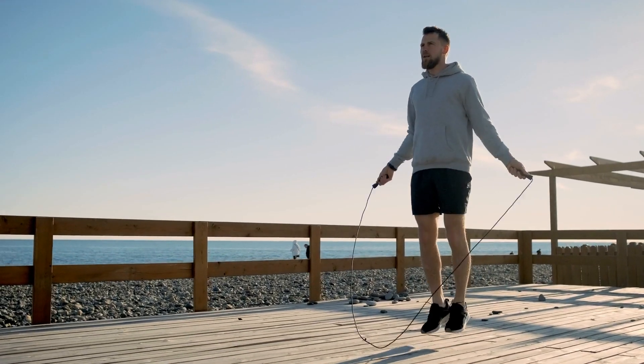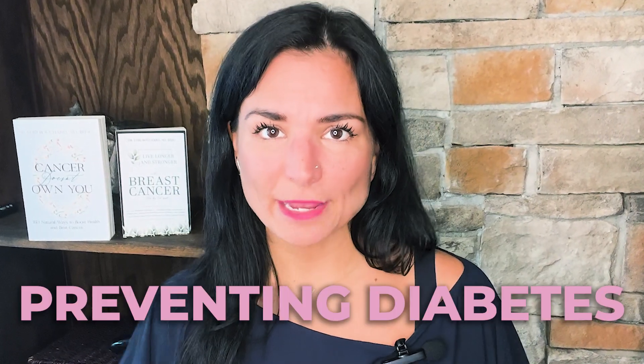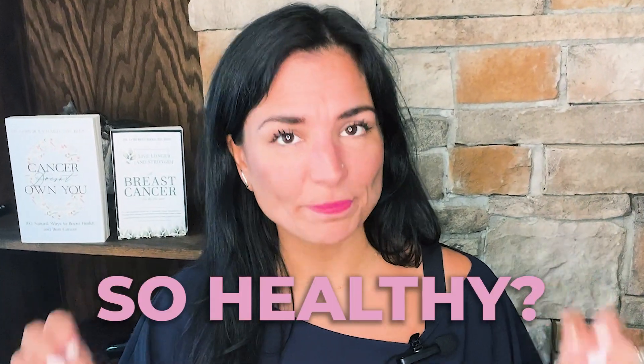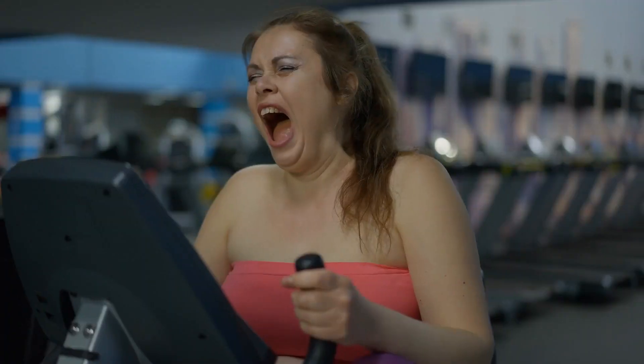Another issue is too much exercise or not enough exercise. We all know that movement, circulation, and exercise are extremely important — not just for cancer care but for heart health, regulating blood sugar, preventing diabetes, and lowering inflammation. But when is it too much? I've seen this many times where patients come in and say they work out constantly, do HIIT training, have been athletes their whole lives, and wonder how they could develop cancer. When I look at their lab work, all their inflammatory markers are through the roof.